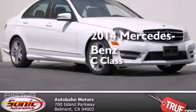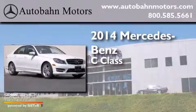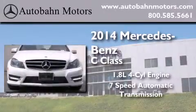This is a brand-new 2014 Mercedes-Benz C-Class. It has a 1.8-liter four-cylinder engine and a seven-speed automatic transmission.